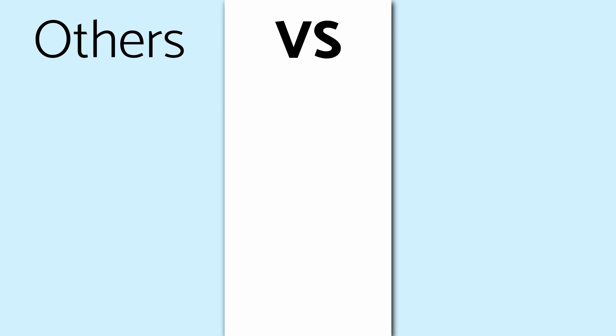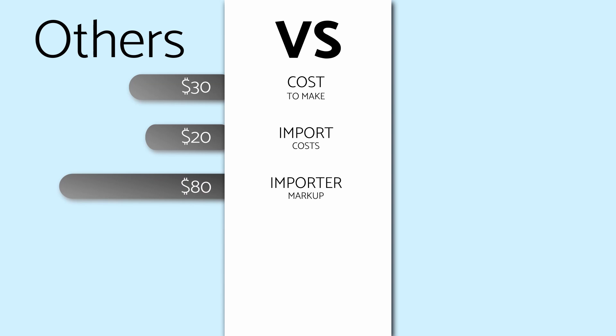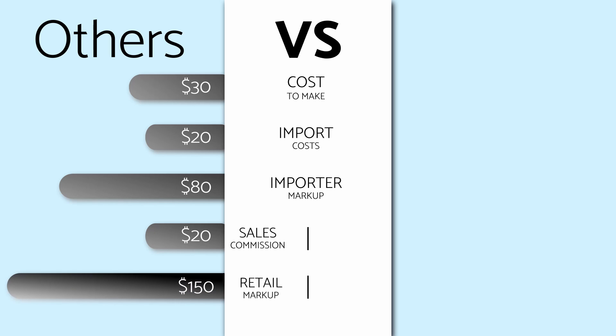A typical light fixture costs $30 to make, $20 to import, has an $80 importer markup, $20 sales commission, and $150 retailer markup. So in total you end up paying $300.